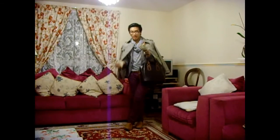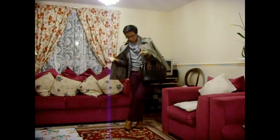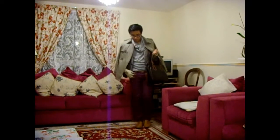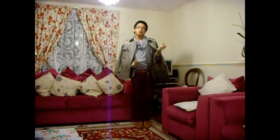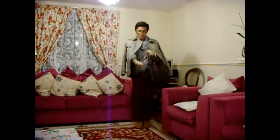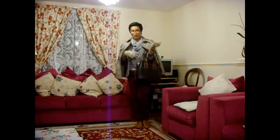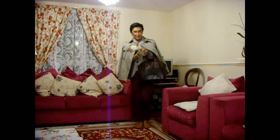My outfit today basically consists of brogues, skinny jeans, a skinny belt, a nude top, a blazer, and a MAC. For accessories I've got my bag and gloves, just a necklace and also a silver watch.